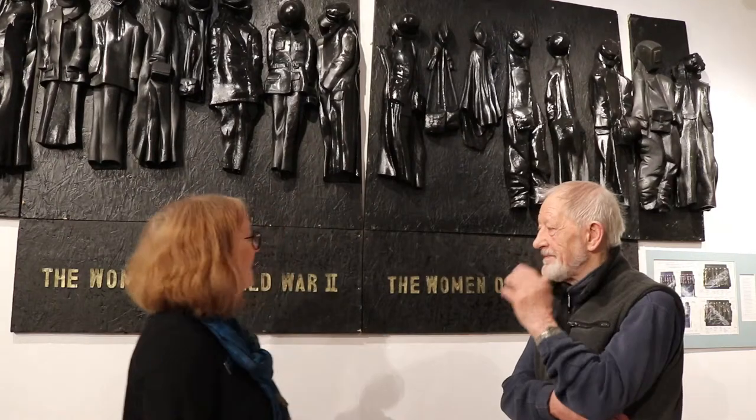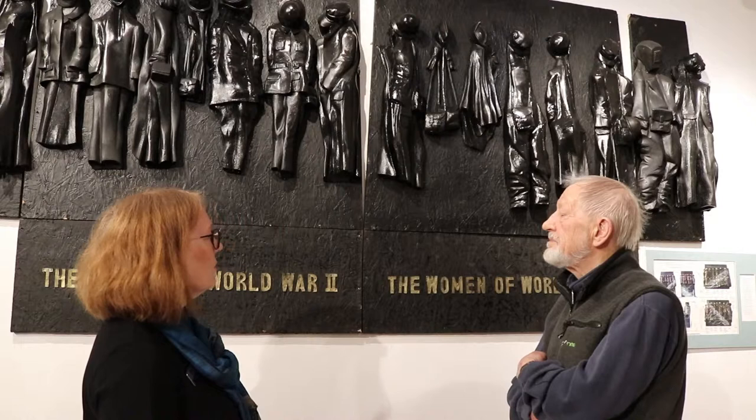John, we're standing in front of one of your best-known pieces, the Monument to the Women of World War II, which was unveiled by the Queen in 2005 and stands in Whitehall near the Cenotaph. Can you tell us a little bit about the monument?